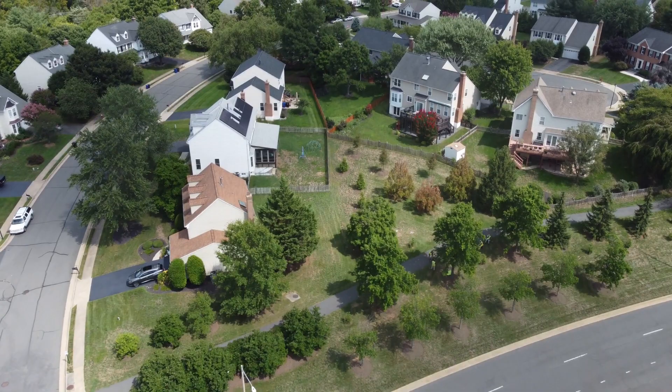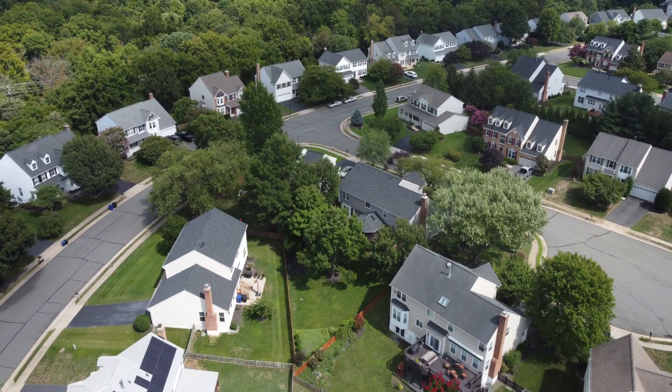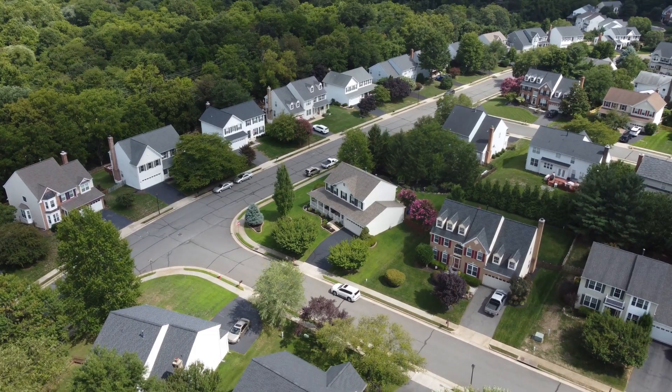And while not technically an amenity of Kincade Forest, one of the things I love about this neighborhood is its proximity to the W&OD Trail. You can ride your bike all the way to D.C. directly from your house if you want to.